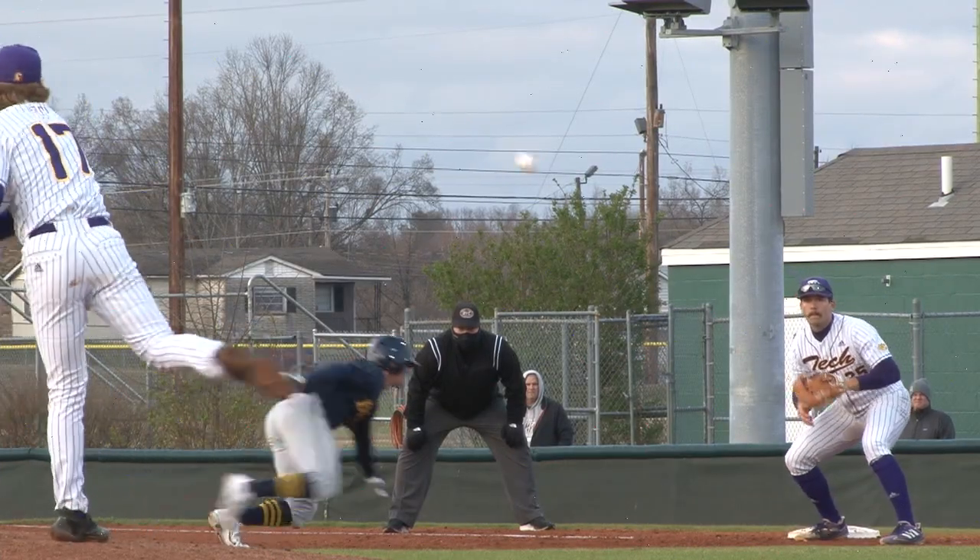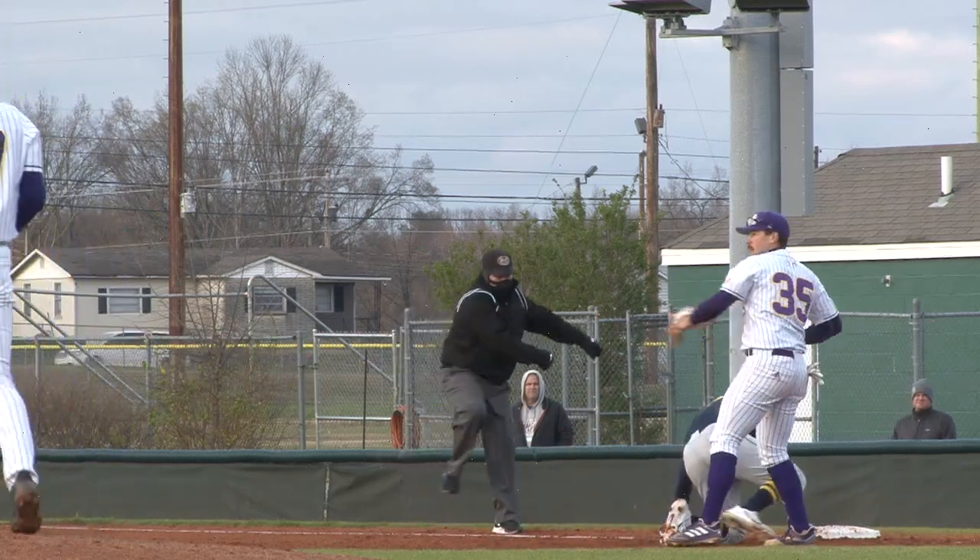Striking out 18 times this year. Throw over to first — close, and they got him.